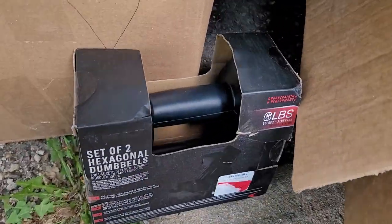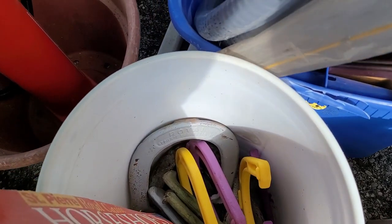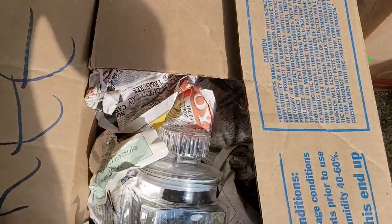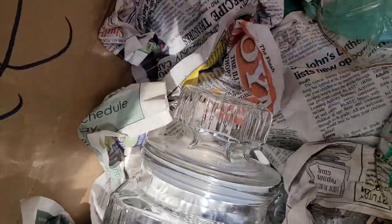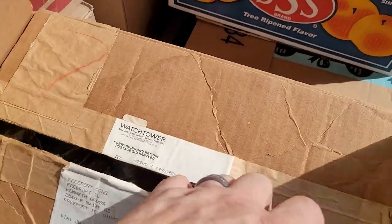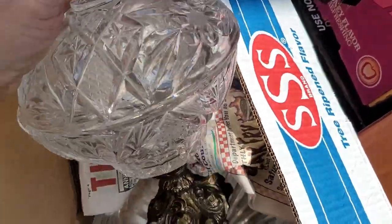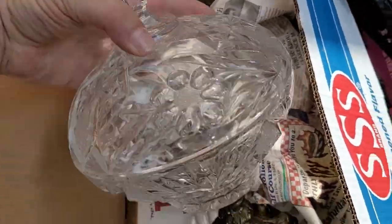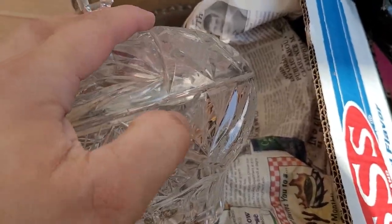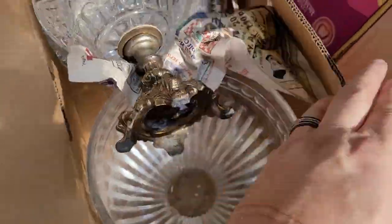Some of my family — a set of dumbbells. All right, we've got a five-gallon bucket full of horseshoes — the game. Horseshoes game with the stakes. A box of glassware. And more glassware. And this right here — such a beautiful, beautiful piece of cut glass crystal. And I accidentally dropped it and it broke. Probably about a $300 piece that I broke because I wasn't paying attention.